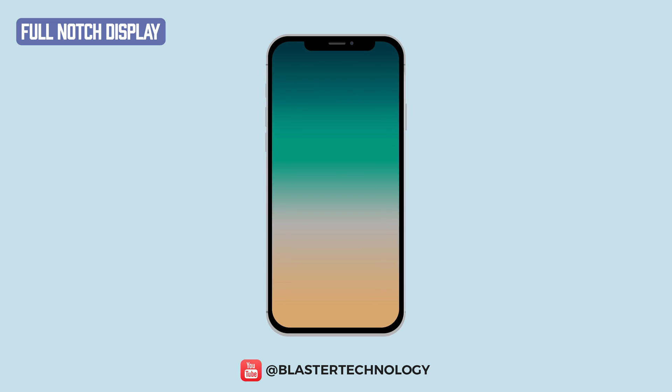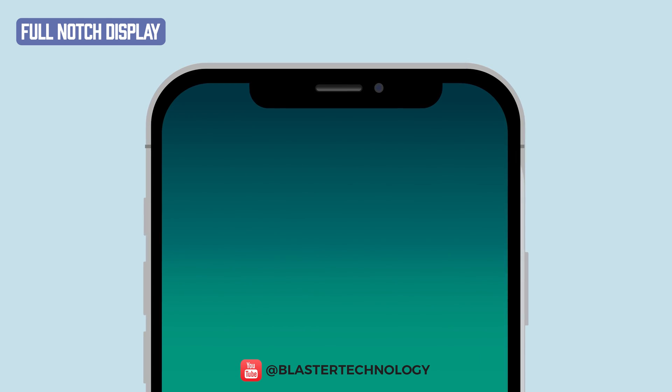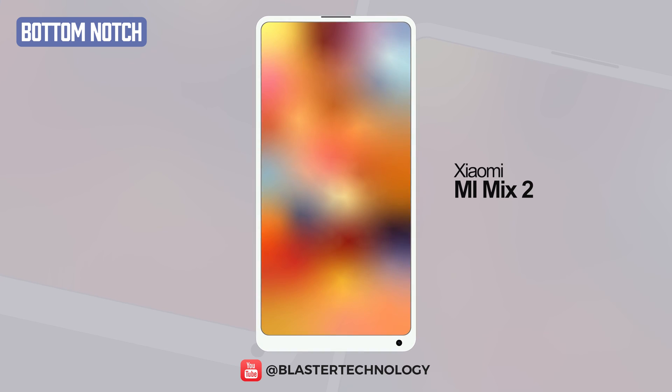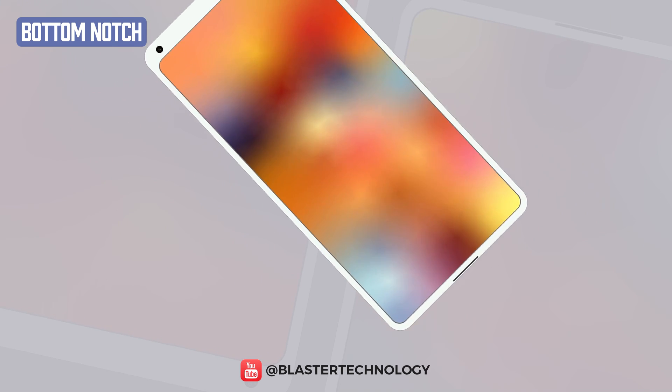But it was the iPhone X that made the notch really popular. The shape of the notch is rectangular and hides 3D infrared spotlights for facial recognition and a front camera. Another approach to notch design was first taken by Xiaomi on the Mi Mix 2 model. The notch was located at the bottom of the screen, and to take a selfie, you had to turn the phone.